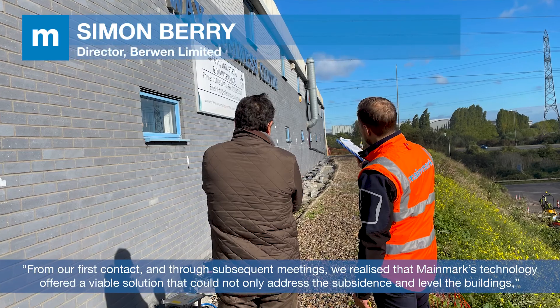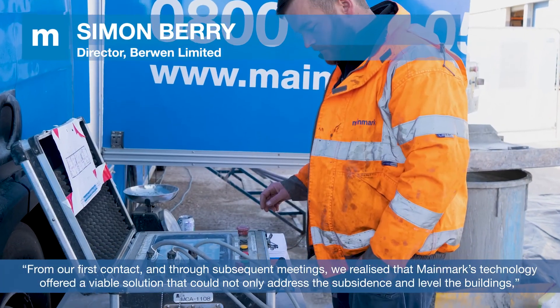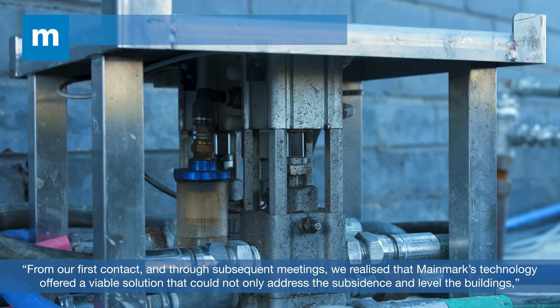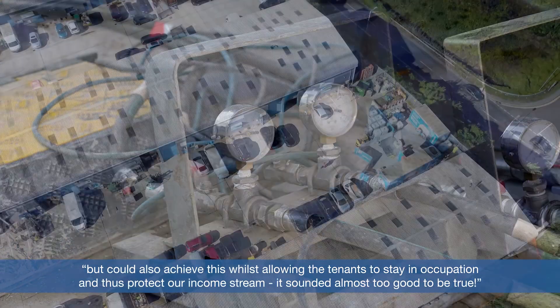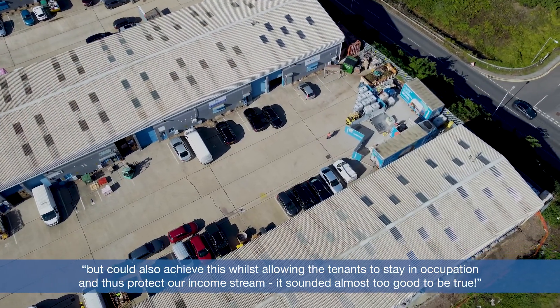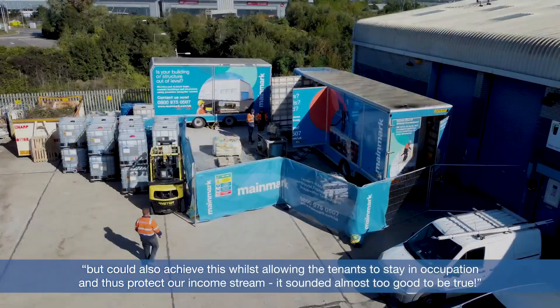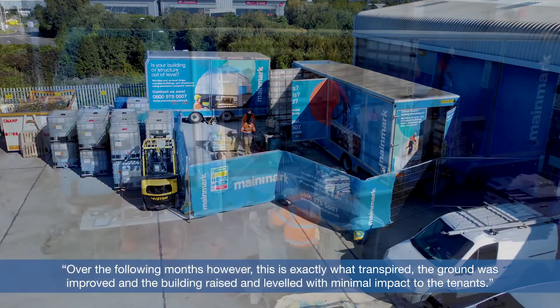"From our first contact and through subsequent meetings, we realised that Mainmark's technology offered a viable solution that could not only address the subsidence and level the buildings, but could also achieve this whilst allowing the tenants to stay in occupation, and thus protect our income stream. It sounded almost too good to be true. Over the following months, however, this is exactly what transpired."